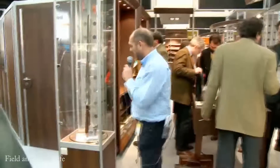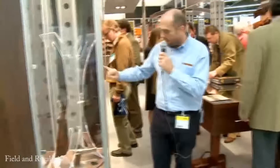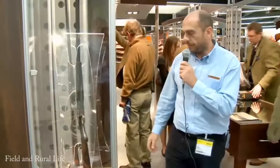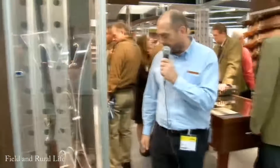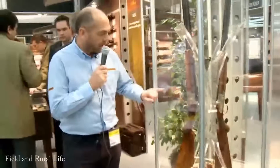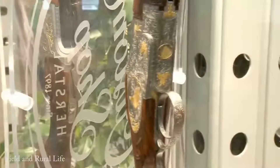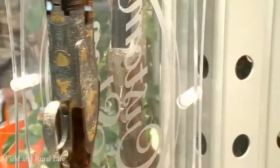Here we have two wonderful over and unders. The finishing work on these Windsor B25s is just gorgeous — they are true works of art. The B25 range with this superb gold work, and this one with the partridge, I have to say, is my favourite. It's truly, truly gorgeous.